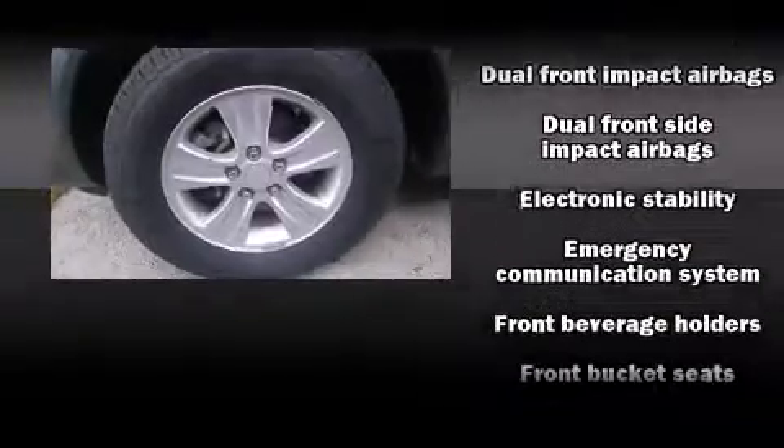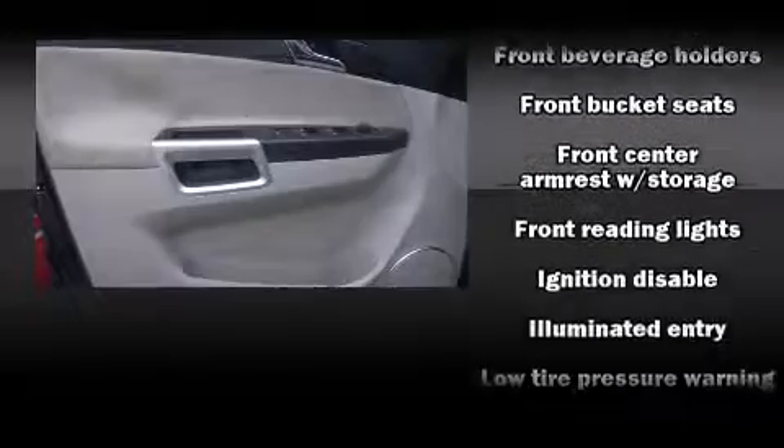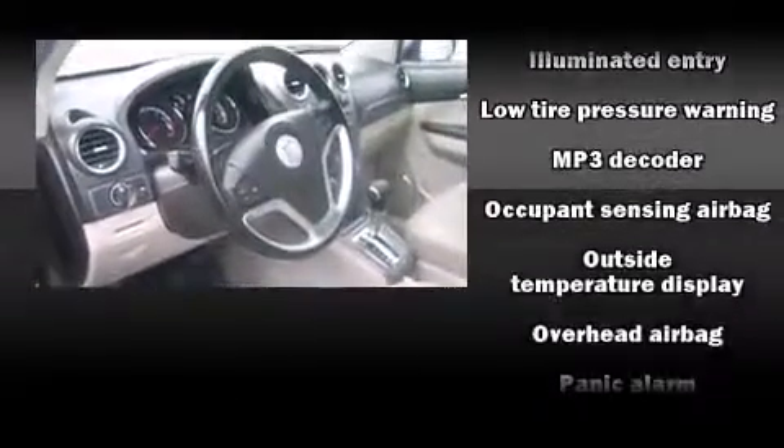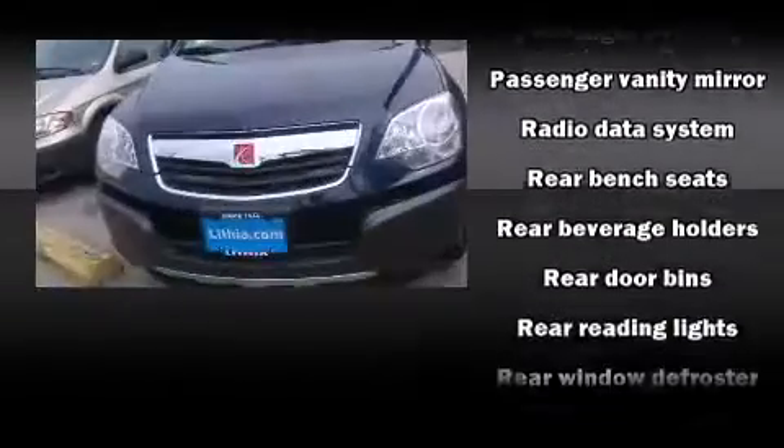Safety equipment has been integrated throughout, including head curtain airbags, front side impact airbags, traction control, anti-whiplash front head restraint, ignition disabling, an emergency communication system, and four-wheel disc brakes with ABS.